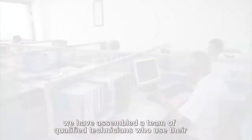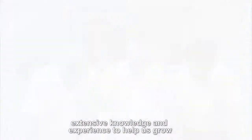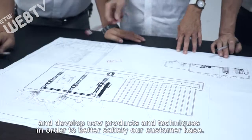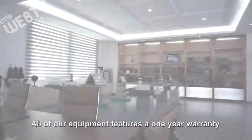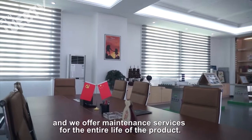As a quality certified company, we have assembled a team of qualified technicians who use their extensive knowledge and experience to help us grow and develop new products and techniques in order to better satisfy our customer base. All of our equipment features a one-year warranty, and we offer maintenance service for the entire life of the product.